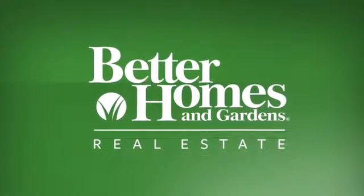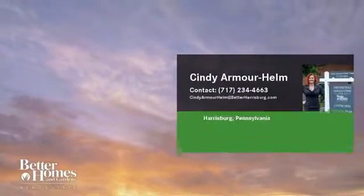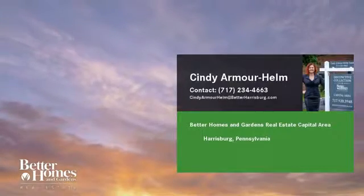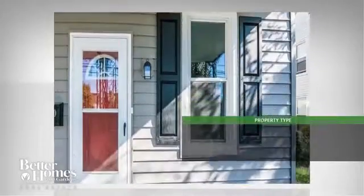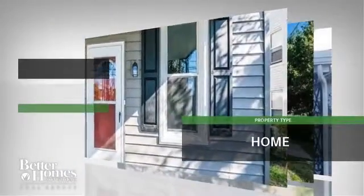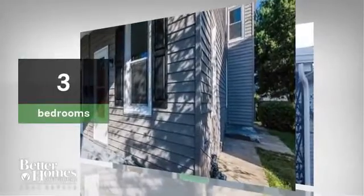Better Homes and Gardens Real Estate understands and is ideally positioned to deliver on your expectations for the highest levels of real estate service and innovation. Let's take a look at this property from one of our associates in your area. This beautiful home has three bedrooms and two bathrooms.